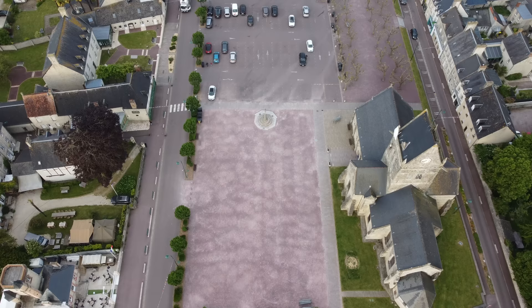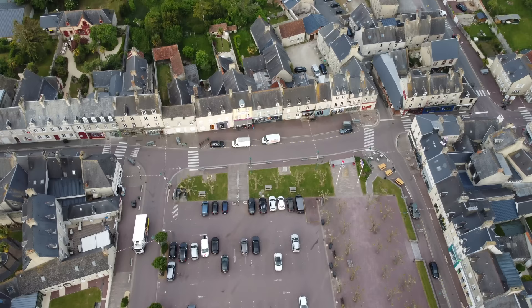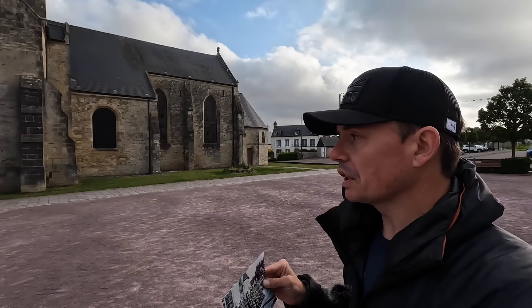What we are going to look at today are some then-and-nows, and because the church is probably the most famous landmark here in St. Mériglise — because of the paratrooper everybody's drawn to it — we'll find the then-and-nows around the church and then take a little walk around the town. One thing I don't like about St. Mériglise anymore is that because of D-Day and commercialisation, it's really turned into a bit of a Disneyland for airborne tourists. But that doesn't mean you shouldn't come here — it's still a really great place with lots to see from World War II.